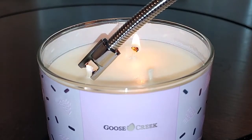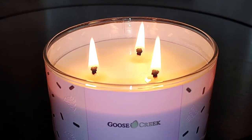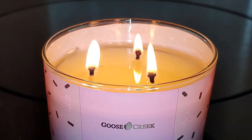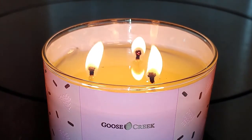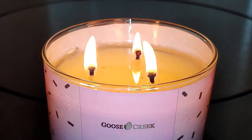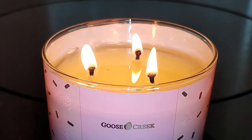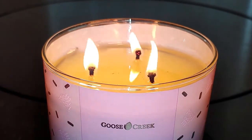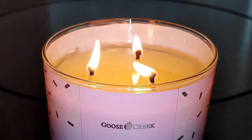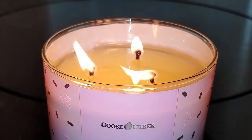So let's light it up. It's already filling up everywhere within the house. If I came in here not knowing a candle was going, I would think someone was baking a cake. It also reminds me of a funfetti cake. It smells so good.